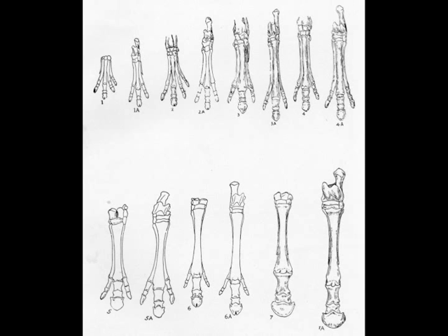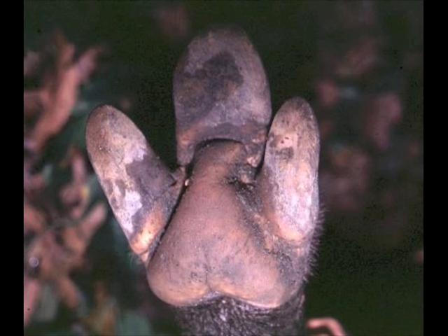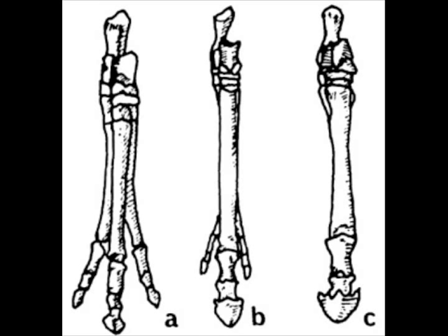The body of the animal became larger and its feet became better suited for running. The outside toes on each foot got smaller and smaller, while at the same time the middle toes got larger and larger. Its feet were becoming more like hooves.